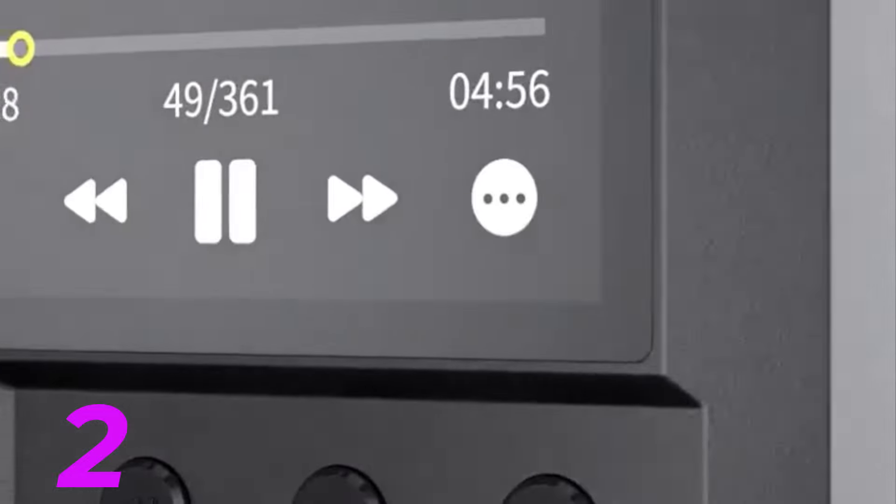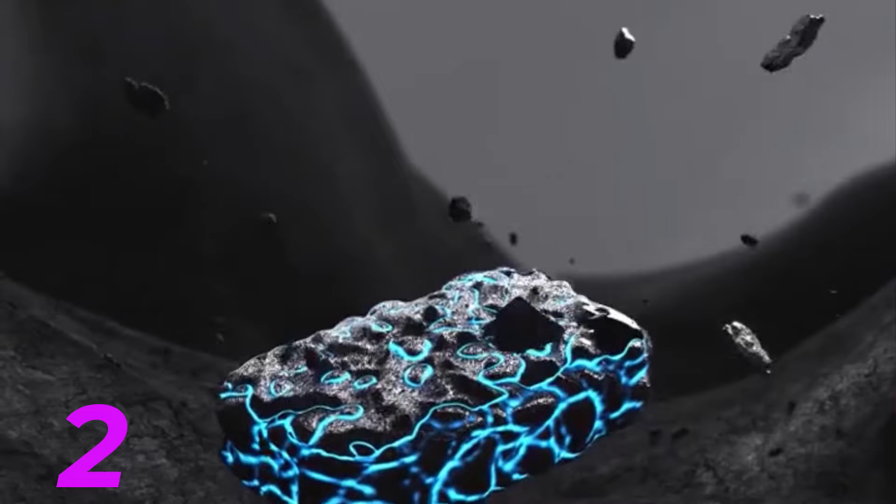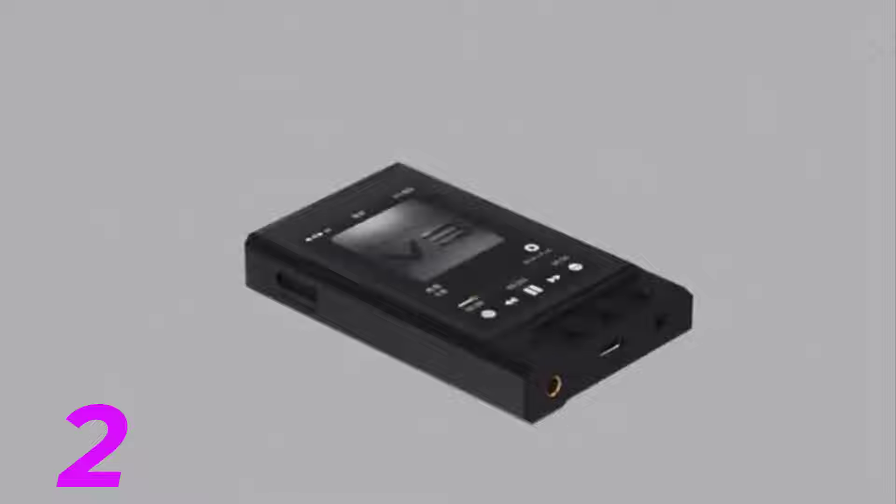2. Advanced Clock Source Technology — with a 4th Gen FPGA and custom femtosecond crystal oscillators, the M11S provides a high-precision and low-jitter unified clock source for its audio architecture, resulting in purer sound.